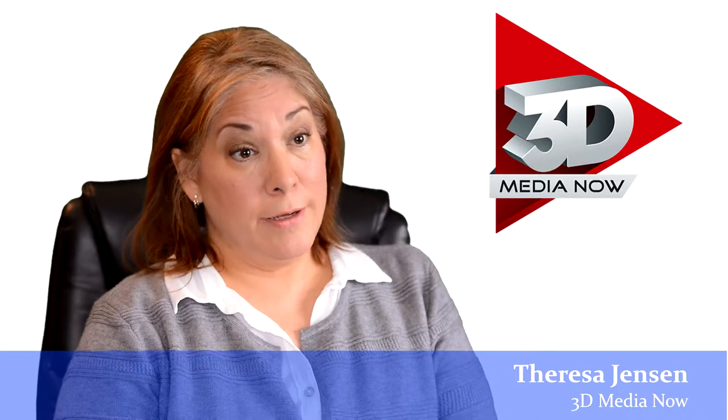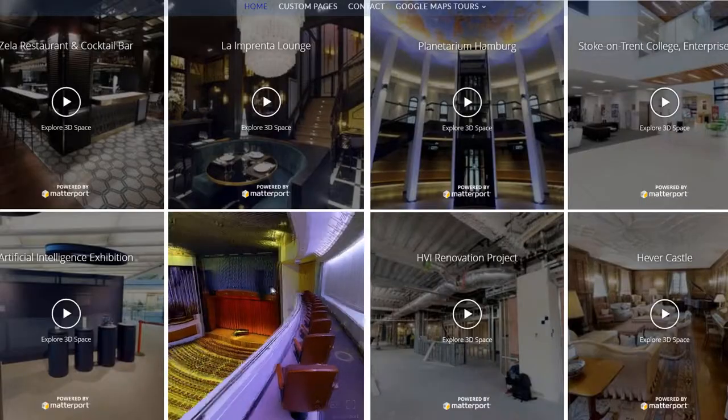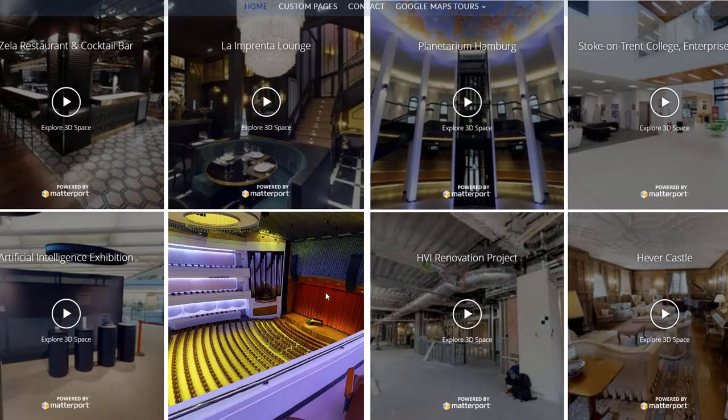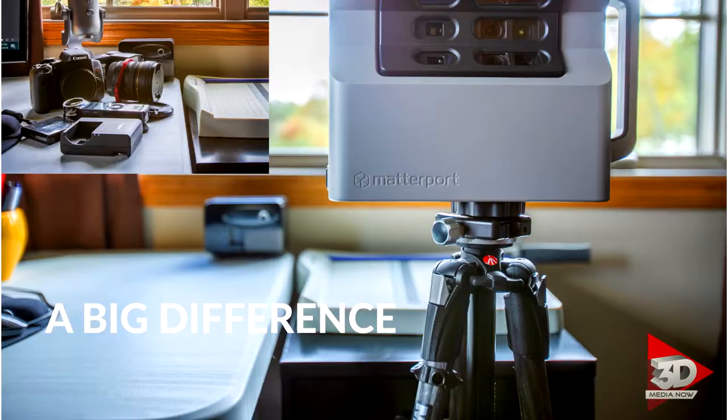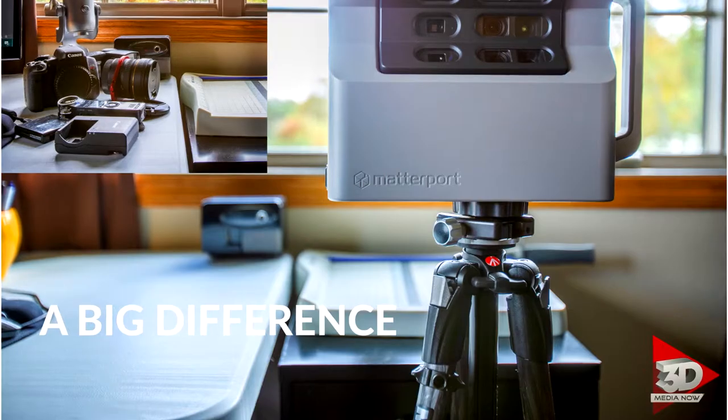What we do at 3D Media Now is a client calls us because they have a business or a location that they wish to share with other people online. They need to showcase that piece of property. We arrive on location, it's scanned. Depending on the size of the location, it only takes a few hours, and then those images are uploaded into the cloud and the computers go to work and they build the tours for us.